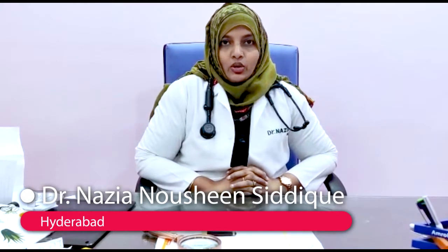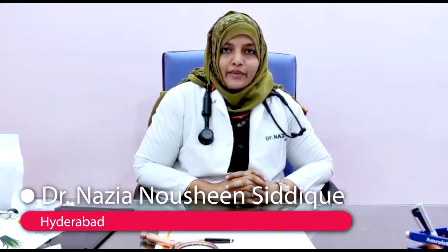Hello everybody, I am Dr. Nazia Laushin, practicing consultant dermatologist at Skin and Hair Clinic, Malakve. Today I want to talk about a few points about the treatment of vitiligo.